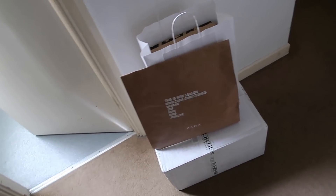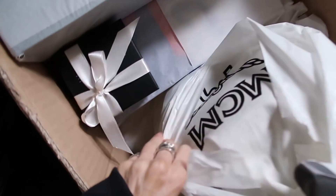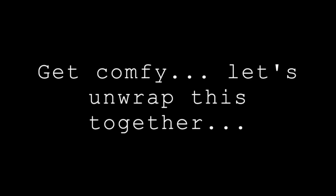First up, best time of day is postman delivery time! I haven't unwrapped these so let's do this together — it literally feels like Christmas.